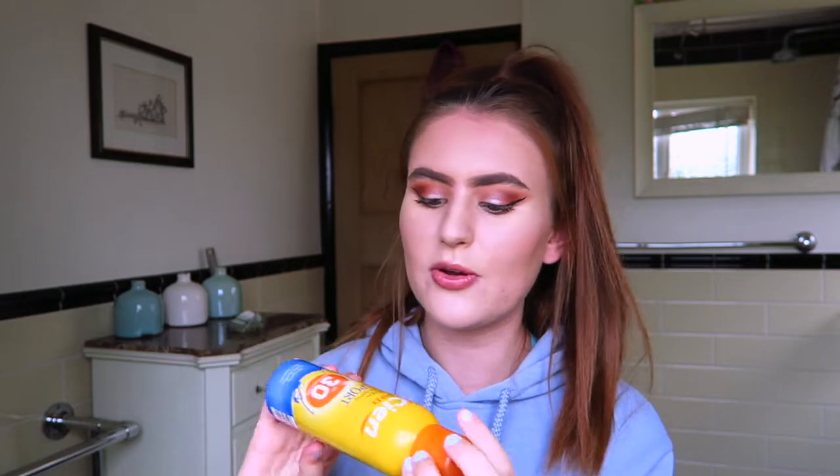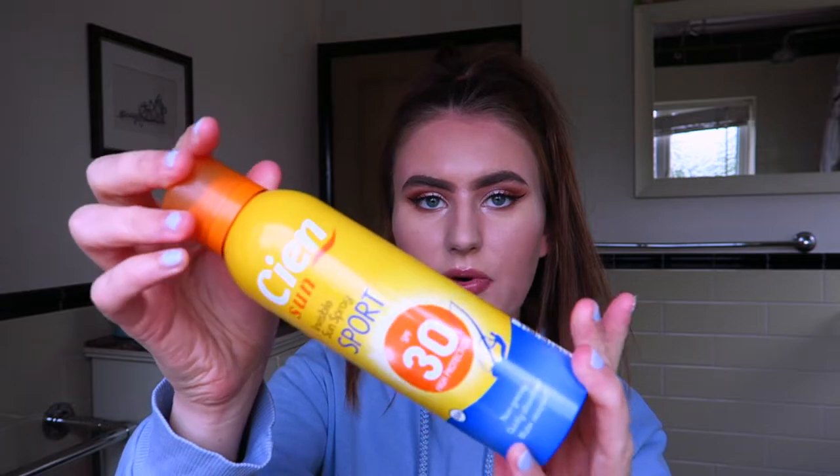This next product is this Lidl sun cream SPF spray. It's SPF 30 and it's a spray rather than a cream, so you literally just spray it on. I so much prefer this to any other sun cream because it's so quick and easy. I was on holiday with my friends — I'd just grab this, spray it on my arms, a quick rub in and go. You don't waste time pouring out product and patting it on your arms, you just spray and go.